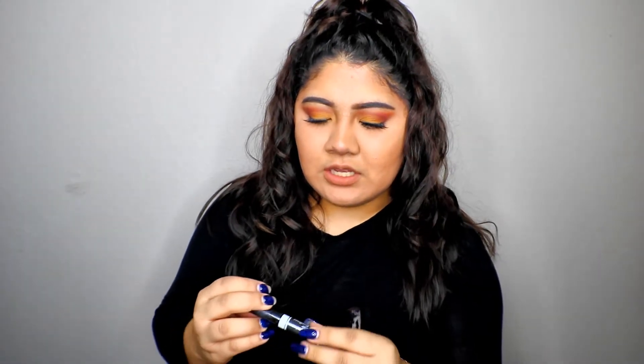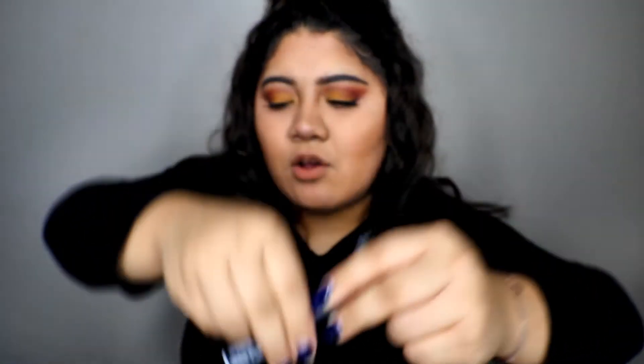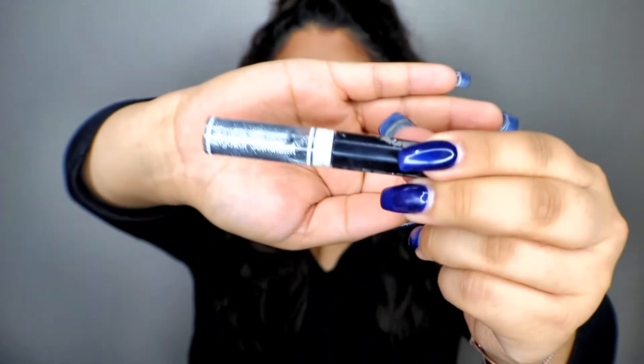I want to start off with Wet n Wild products. I want to mention these glitter liners by Wet n Wild — I know these are limited edition. I have the shade in black and also silver. I use them to create glitter cut creases, and also to set the entire eye to give it a glittery but not too bright eyelid look. Those are my two all-time favorite products from Wet n Wild.